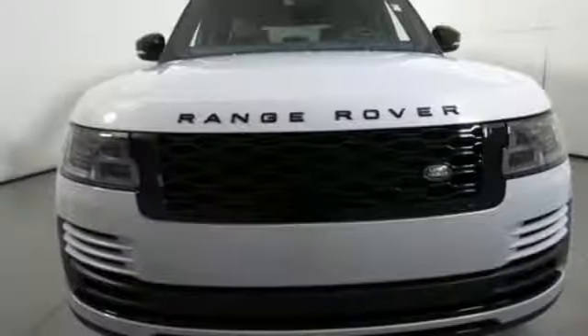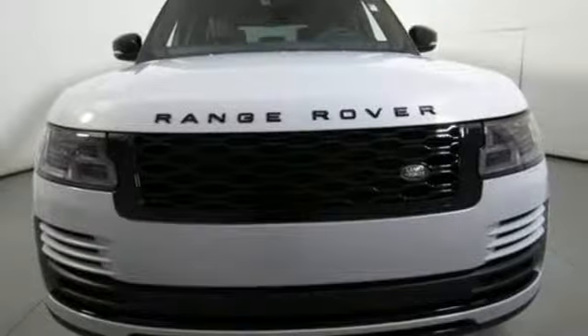You'll stand out in a Land Rover. You need to drive it to believe it. See it for yourself today.